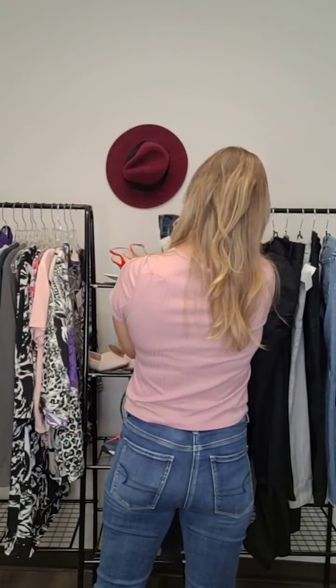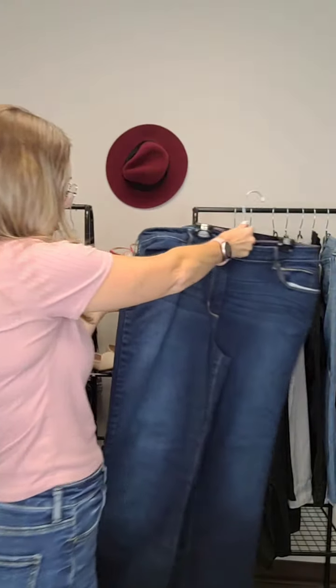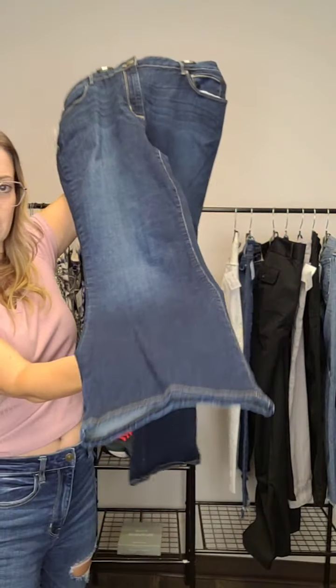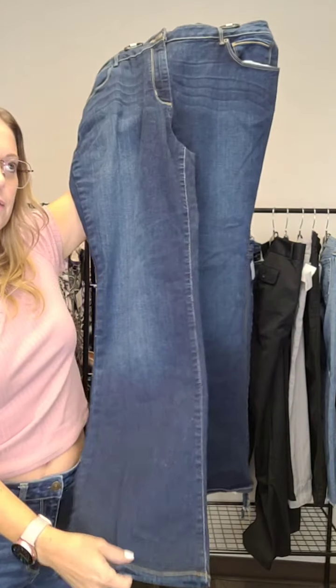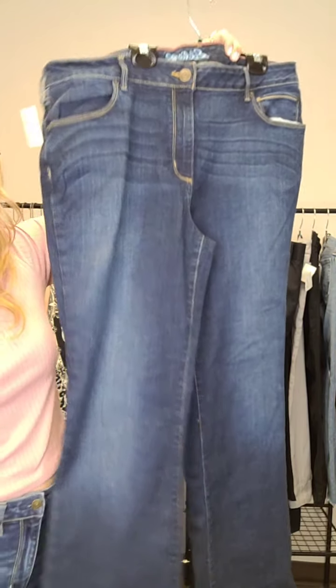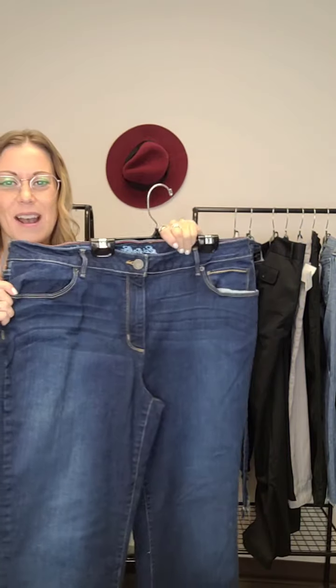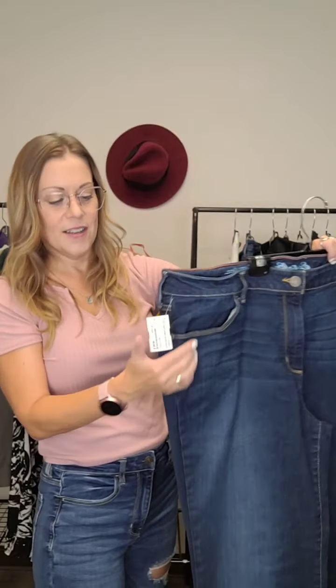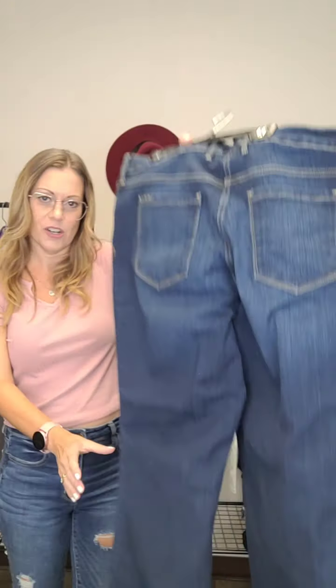Last pair of pants — Eddie Bauer jeans with a bit of a flare bottom. Flare and boot cut are definitely making their way back into fashion, which is exciting. Skinny jeans are still in, but if you prefer a wider leg you'll be happy to know they're coming back. These ones are size 18 and they're $24.